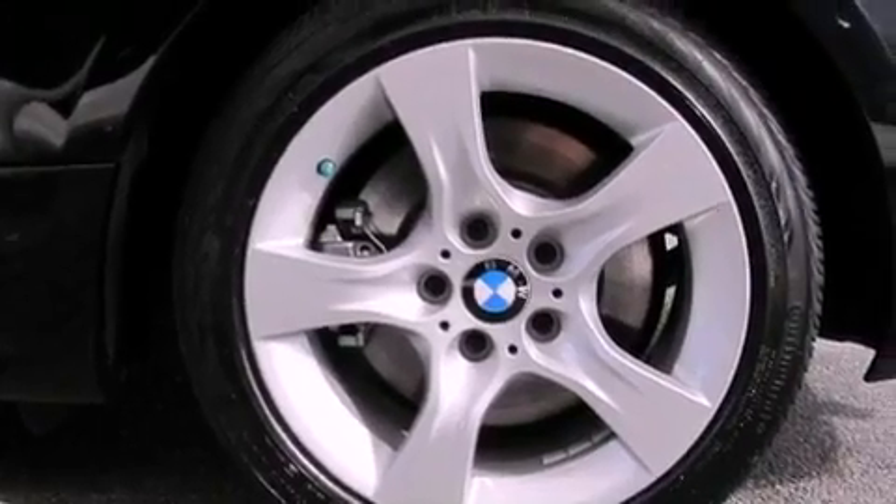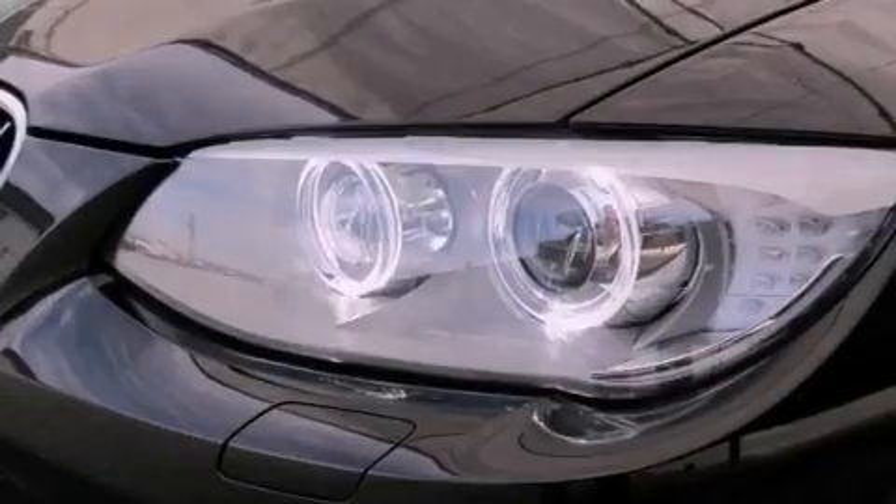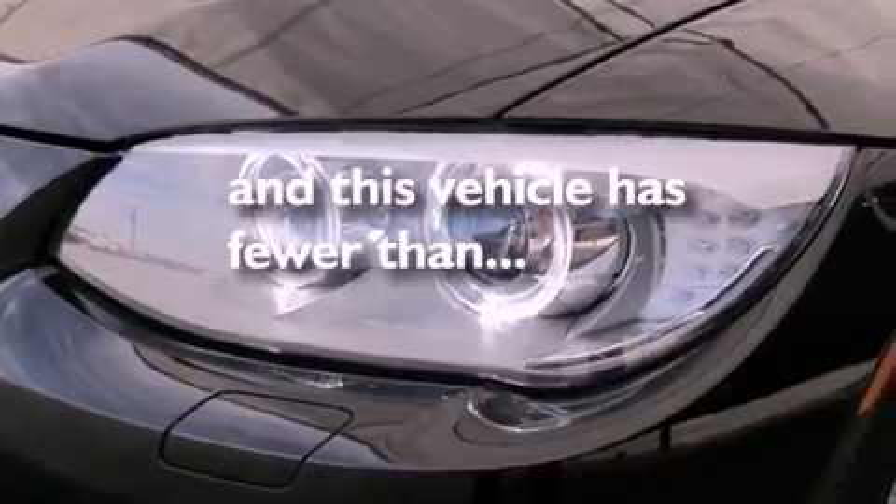Disc brakes with an anti-lock braking system, front and rear reading lights, and this vehicle has fewer than 12,000 miles on the odometer.